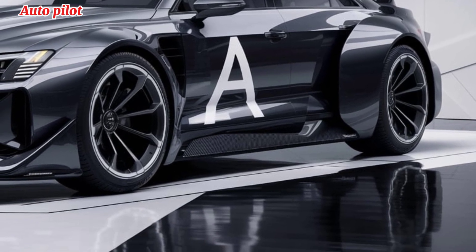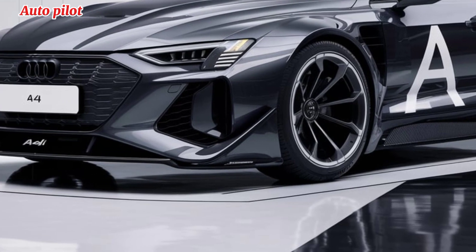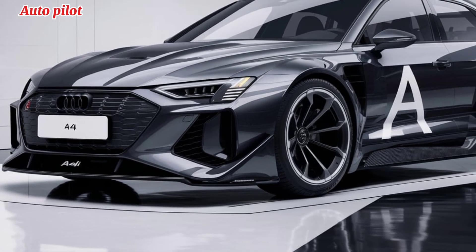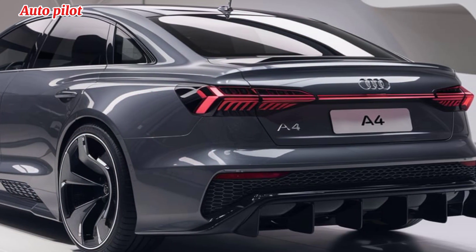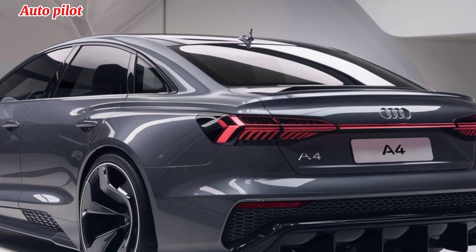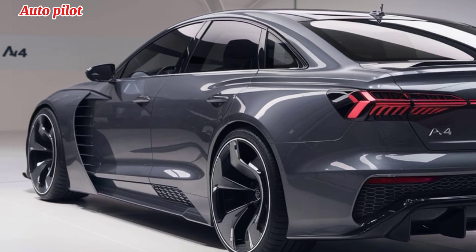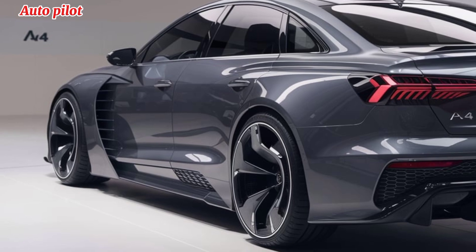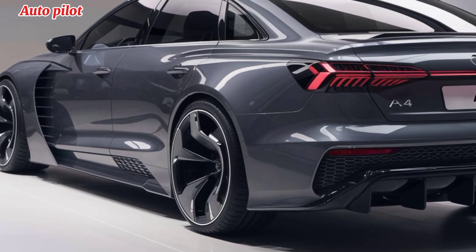The exterior of the 2025 A4 blends sharp lines with sophisticated elegance. The updated front grille is more aggressive, featuring a bold design that integrates seamlessly with sharper LED headlights. The new A4 also has refined aerodynamics, offering better efficiency without sacrificing its sporty stance. Whether you go for the sedan or the Avant, Audi's attention to detail in the exterior makes the A4 stand out in any environment.